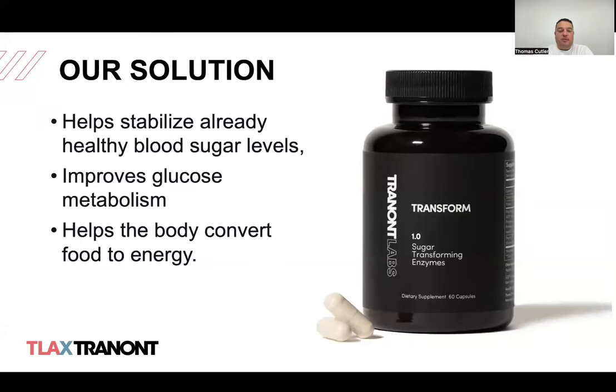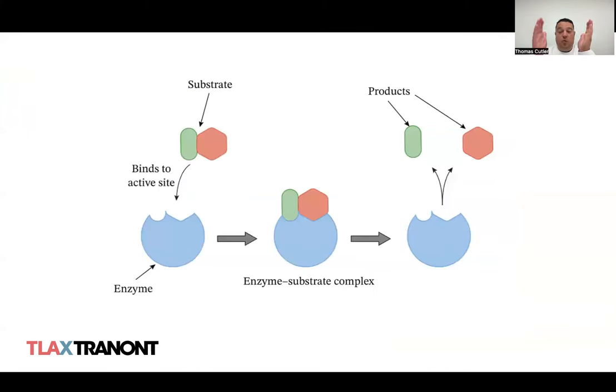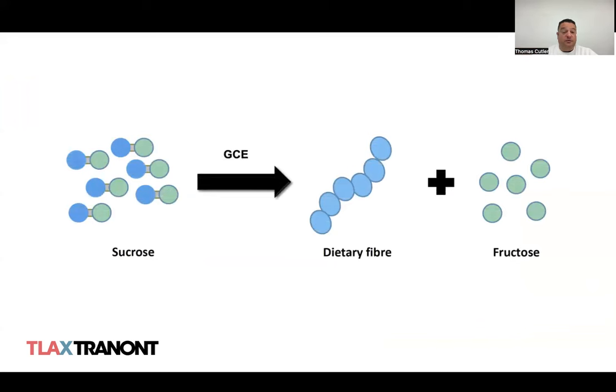We have a solution that helps your body establish and stabilize already healthy blood sugar levels. That product, of course, is Transform. It helps your body convert food to energy and improve glucose metabolism. This product leverages enzyme technology — we've used enzymes at Trenant for years to break down larger polymers like proteins, fats, or carbohydrates into small subunits. Transform actually works the opposite way: it takes small subunits and links them into larger polymers.